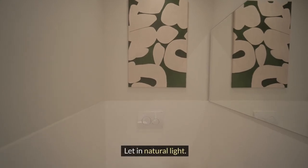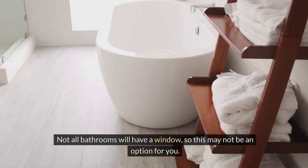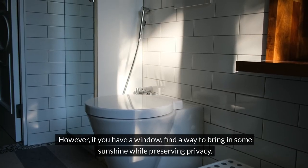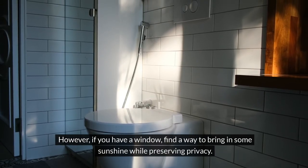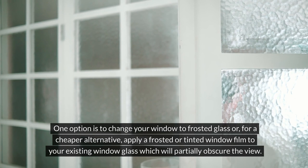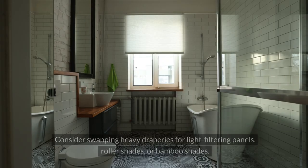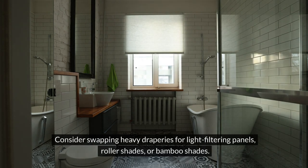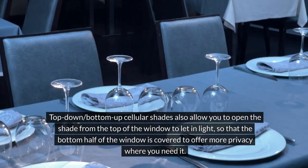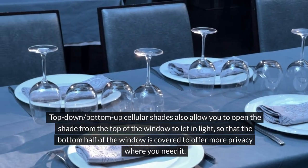Let in natural light. Enhancing the natural light is one of the easiest ways to make a room feel airy and bright. Not all bathrooms will have a window, so this may not be an option for you. However, if you have a window, find a way to bring in some sunshine while preserving privacy. One option is to change your window to frosted glass or, for a cheaper alternative, apply a frosted or tinted window film to your existing window glass which will partially obscure the view. Consider swapping heavy draperies for light filtering panels, roller shades, or bamboo shades. Top-down, bottom-up cellular shades also allow you to open the shade from the top of the window to let in light, so that the bottom half of the window is covered to offer more privacy where you need it.